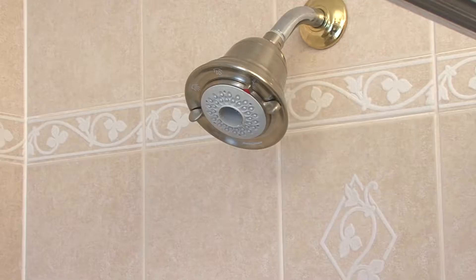As you wash your hands and rinse your dishes and take showers, ask yourself this: how much water are you wasting? Showers account for more than 1.2 trillion gallons of water in America each year, according to the Environmental Protection Agency.